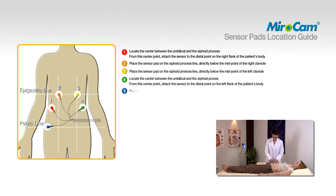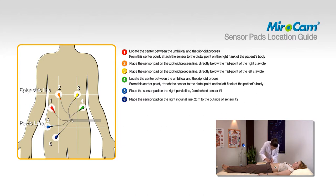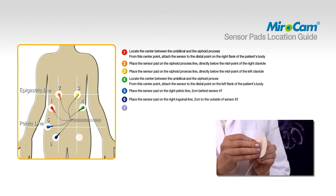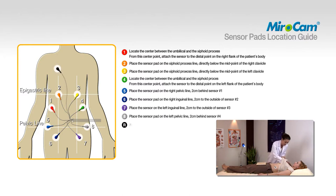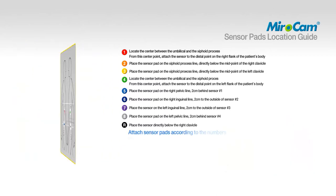To attach pad number five, place the sensor pad on the right pelvic line two centimeters behind sensor number one. To attach pad number six, place the sensor on the right inguinal line two centimeters to the outside of sensor number two. To attach pad number seven, place the sensor on the right inguinal line two centimeters to the outside of sensor number three. To attach pad number eight, place the sensor pad on the right pelvic line two centimeters behind sensor number four. To attach pad number nine, place the sensor directly below the right clavicle. The numbering of the data cables and sensor pad must match the specified area.